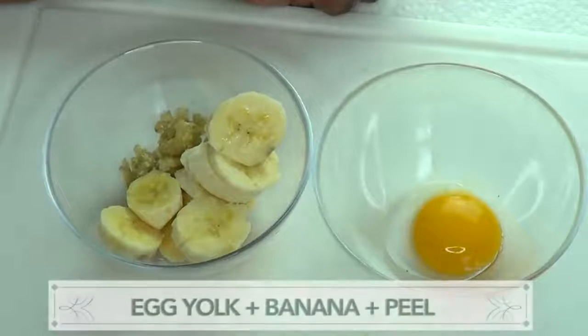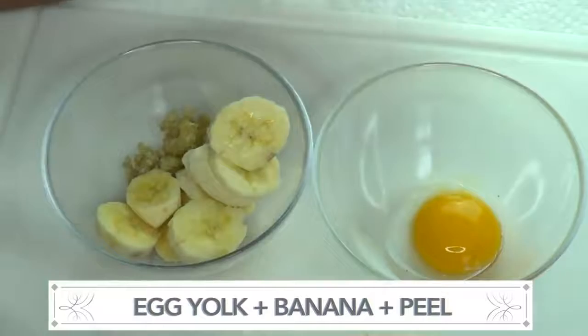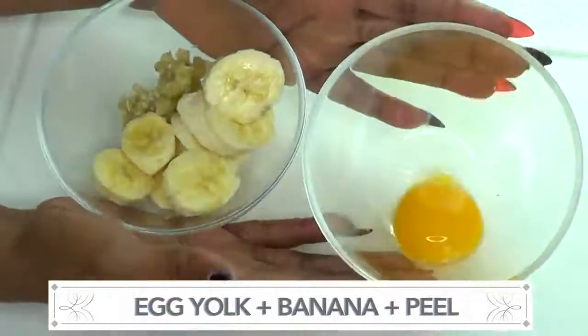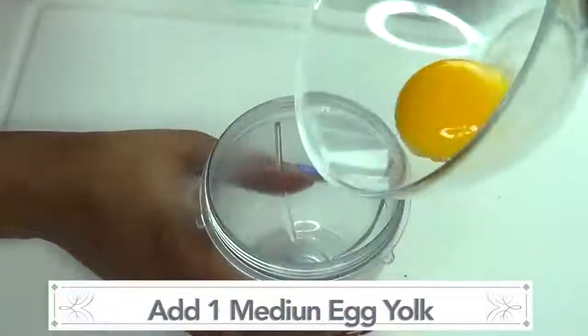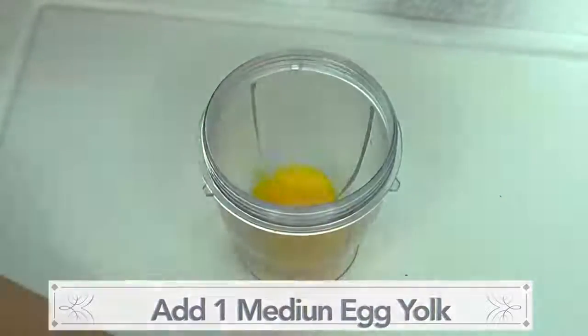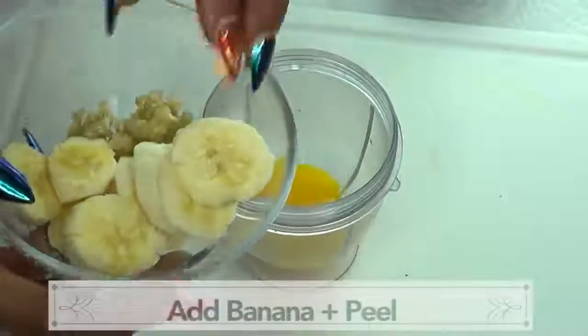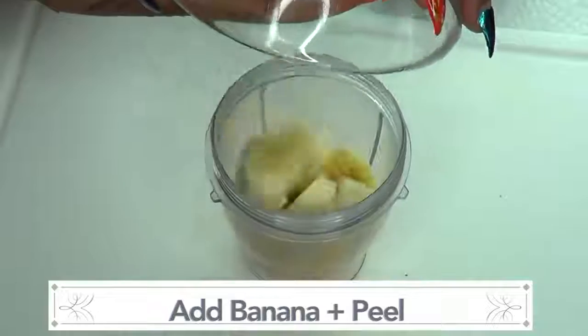So here are the ingredients — we have our egg yolk, our banana, and our banana peel scrapings. Now we're gonna put this together. We're gonna add our entire egg yolk to the blender, then take the half banana and banana peel scrapings and add those to the blender as well.